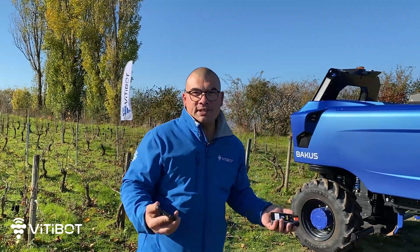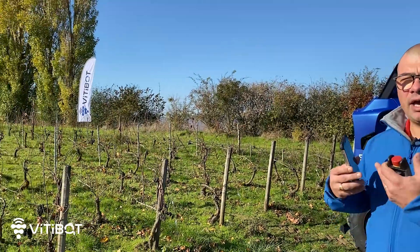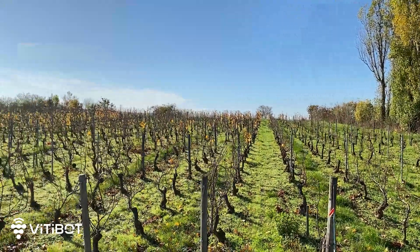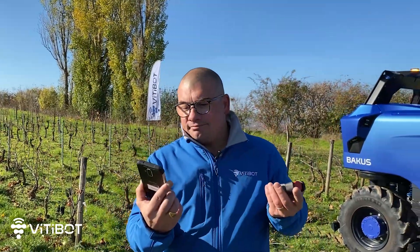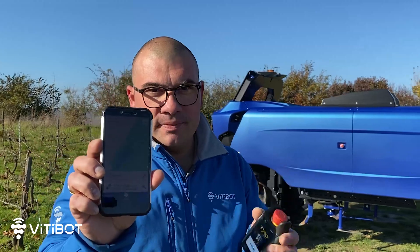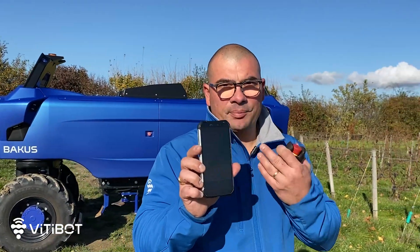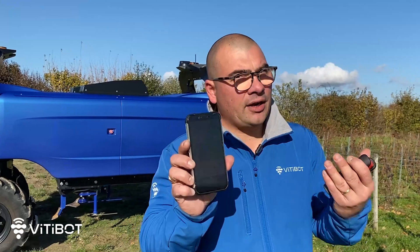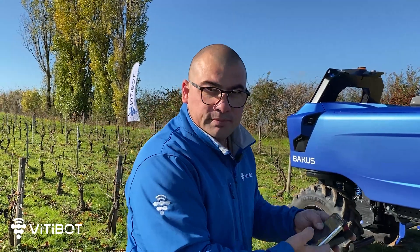We are now ready to use Bacchus. Before using the robot, there is always an instruction to respect: check if there are any obstacles that could hinder the operation of the machine. A quick look around confirms there are no obstacles and we can start. The cartography allows us to display directly on the smartphone the plots you are going to work, and when the machine is positioned in front of the plot, it is recognized immediately so the operator knows where he is and which row the machine will work.